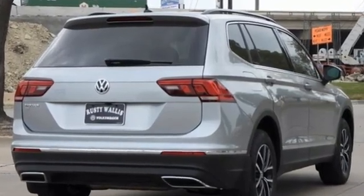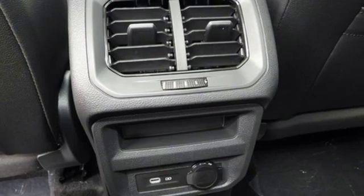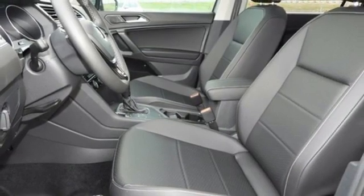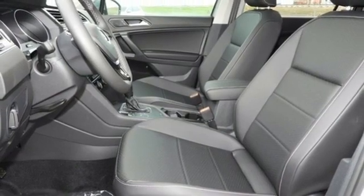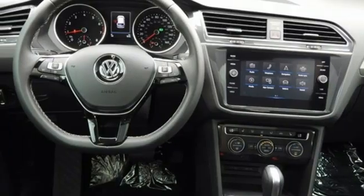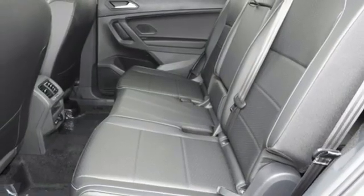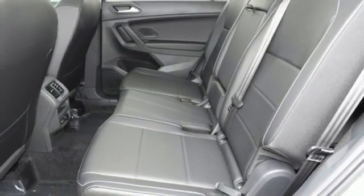Intercooled turbo inline four-cylinder engine. Dual zone climate control. Streaming audio. Front and rear parking sensors. Front heated bucket seats. Inductive device charging. External memory control. First and second row express open and close sliding and tilting sunroof.